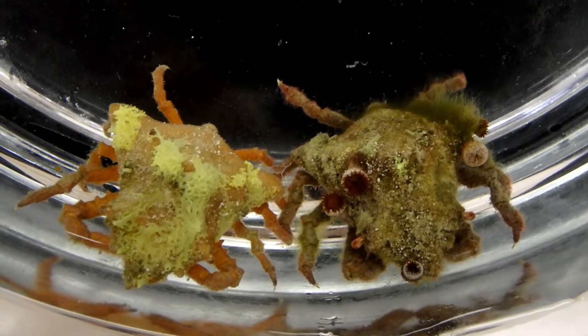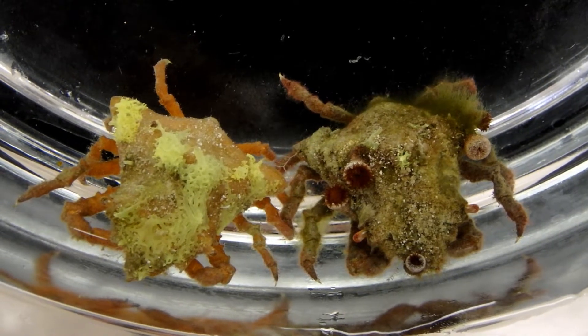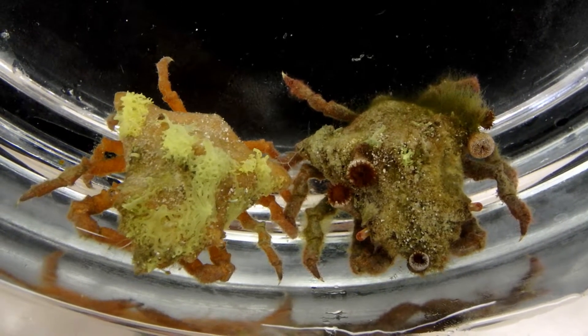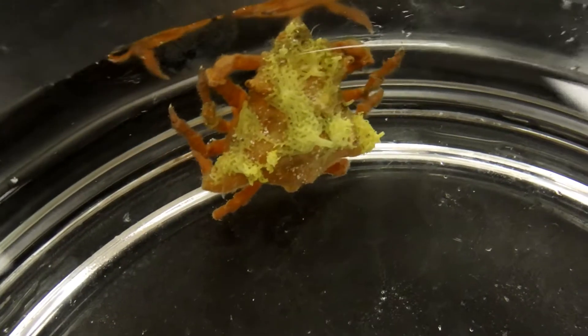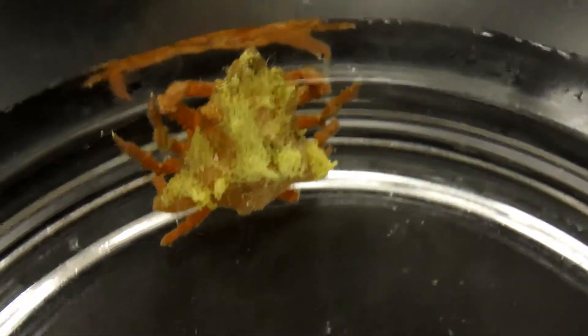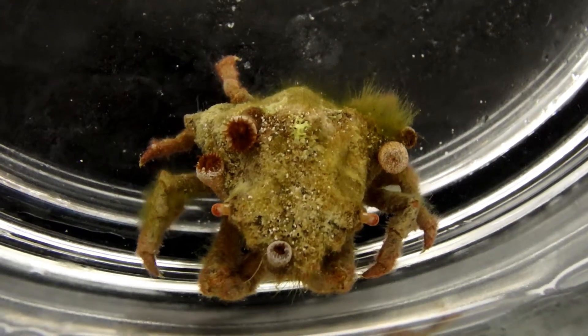These two decorator crabs have been with me for about two years and you can see that they have various different items attached to and growing on their backs. One of the crabs harvests yellow sponge and attaches it to the back, while the other one likes to have zoanthid polyps and algae.